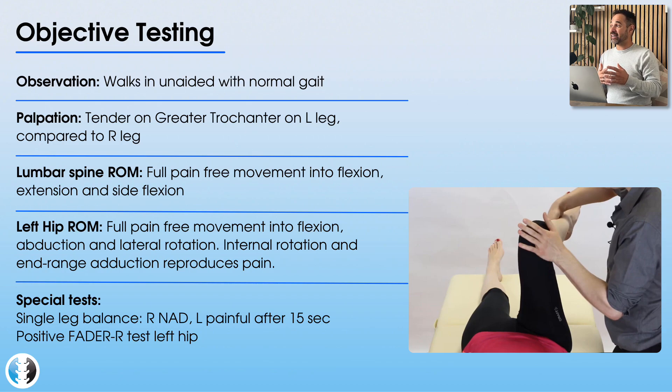Looking at the left hip, it is comfortable with full range of movement into flexion, abduction, and lateral rotation. However, when you internally rotate the left hip, it causes pain. The other key movement aggravating her symptoms is hip adduction at maximum range. Interestingly, her right hip has full range of movement with no pain at all.